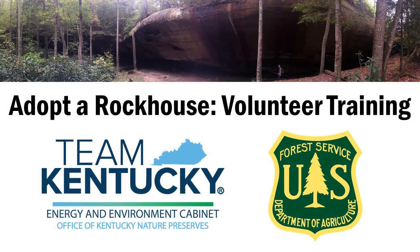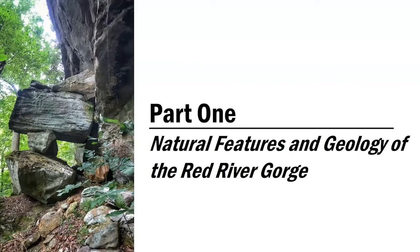Hi, welcome to the Adopt a Rock House volunteer training hosted by the Office of Kentucky Nature Preserves in partnership with the U.S. Forest Service. In this first video, we're going to go over the natural features and geology of the Red River Gorge.